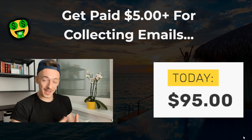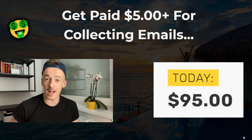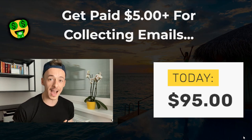What's going on, fam? It's Eric here back at my laptop, and in today's video I want to show you how to get paid over $5 for a single email and make over $90 per hour just for collecting emails online.